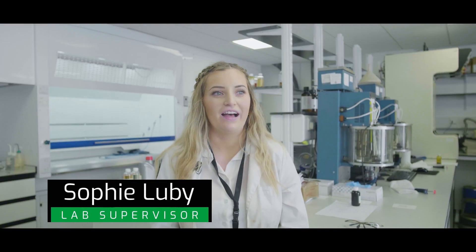My name's Sophie. I am the lab supervisor here at Rockoil and I'm in charge of all of the QC testing that happens here on site. That includes testing all of the raw materials that come here on site, and once the raw materials have passed, we'll use those to make our products. A sample of the main product will then come into the lab and we'll test the products on a variety of different pieces of equipment.